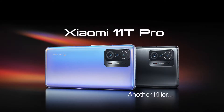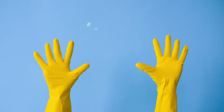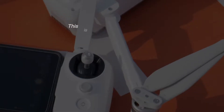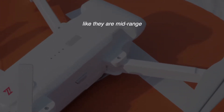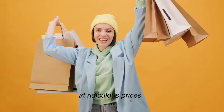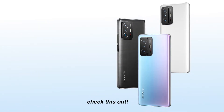Xiaomi 11T — another killer. If you've been sleeping on Xiaomi, it is time to wake up. This is the one smartphone company that is dropping flagship-level phones like they are mid-range at ridiculous prices. They just dropped another one, the 11T Pro. Check this out.